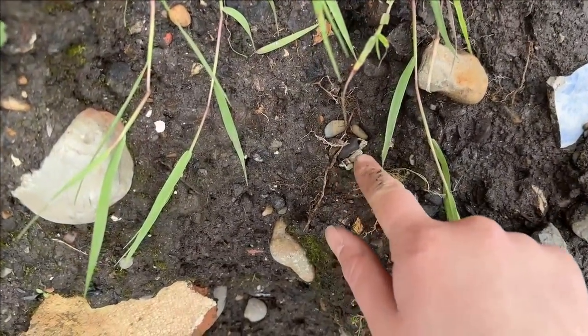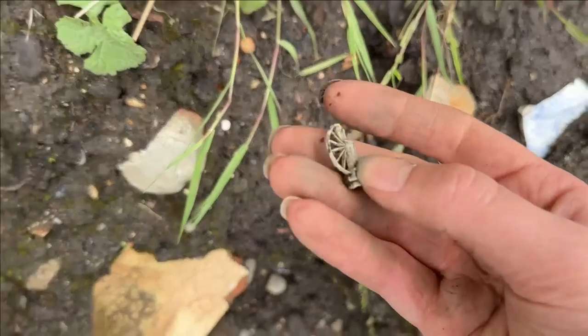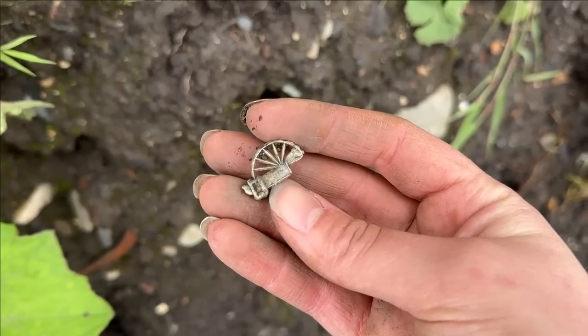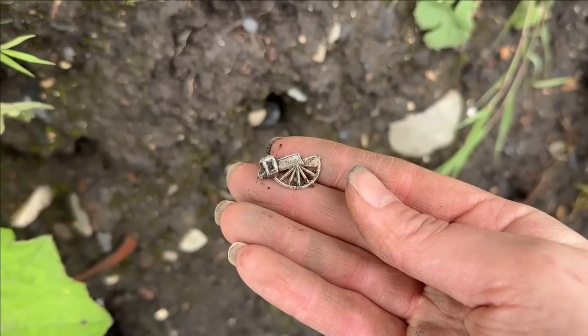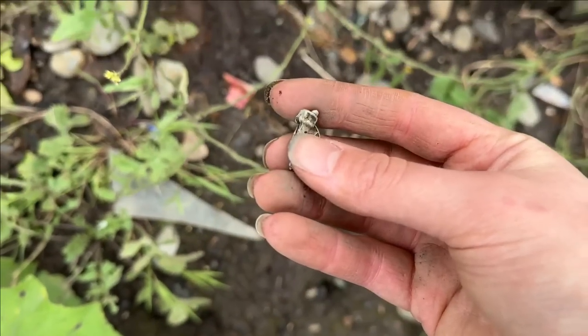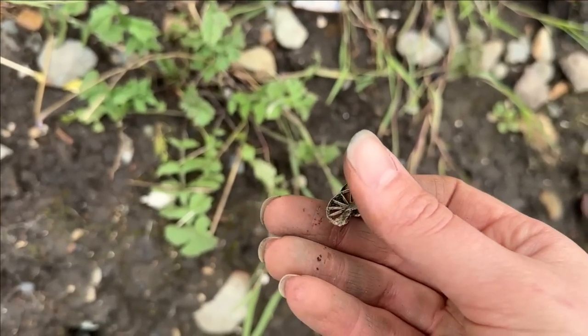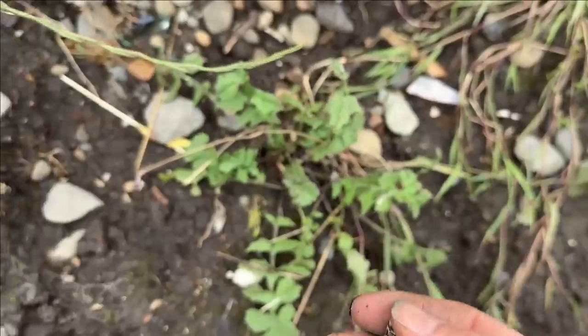There's a lead thing. It's weird — it's like a little wheel. Some sort of tin toy, I don't know. It's caught on this clay.